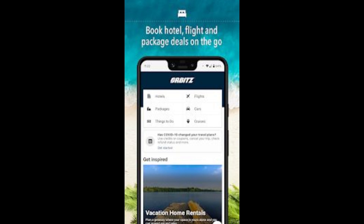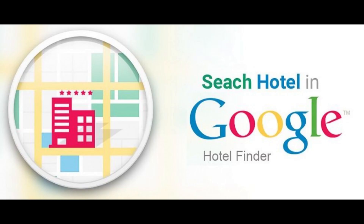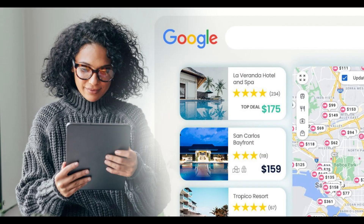Plus, when you join Orbitz Rewards, you'll rack up benefits as you book more nights. If you book 12 or more nights in a year, you'll even get free TSA PreCheck and up to $50 back in Orbucks for travel expenses such as bag fees. All of that plus exclusive deals and promotions definitely makes it worth joining.